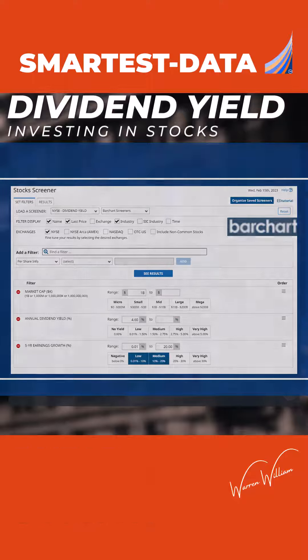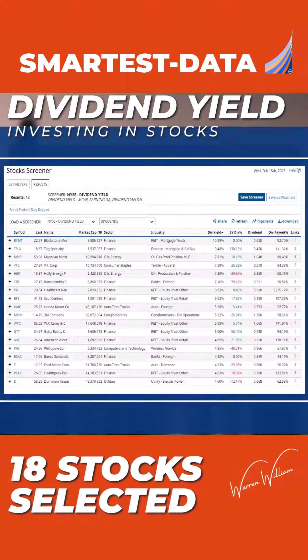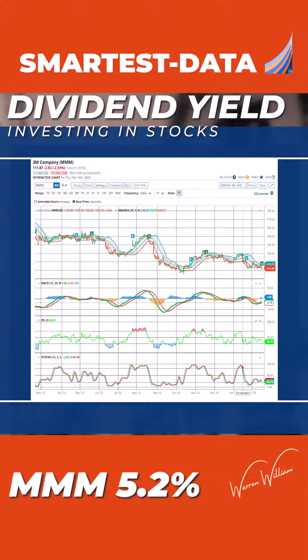Here are the results of the New York Stock Exchange dividend yield screen. As you can see, there are 18 stocks. The two stocks I want to highlight are the ones I came up with.